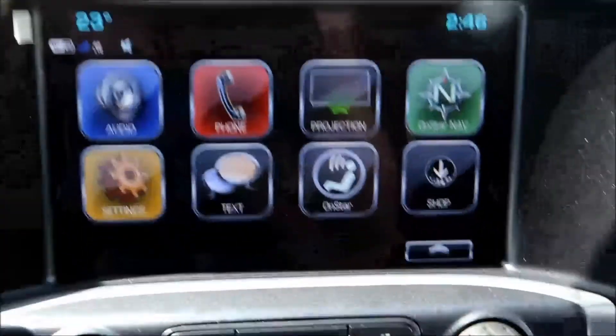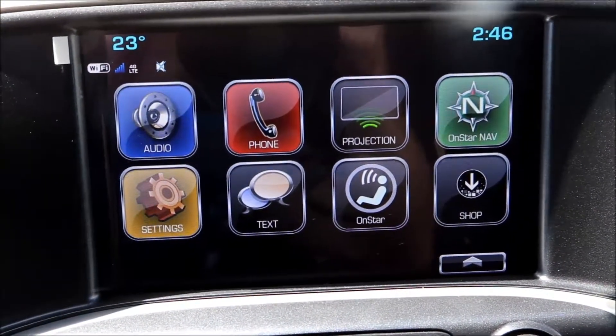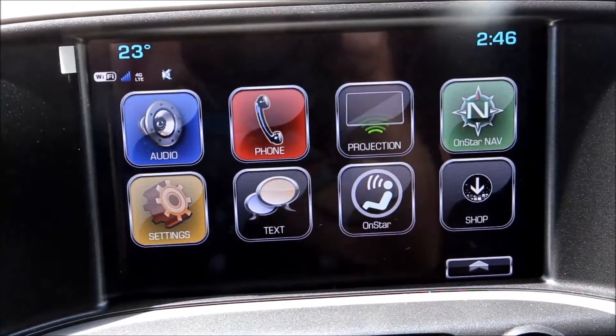Sirius satellite radio as well as AM and FM radio. Bluetooth phone connection, Apple CarPlay, OnStar navigation and 4G LTE Wi-Fi connection.